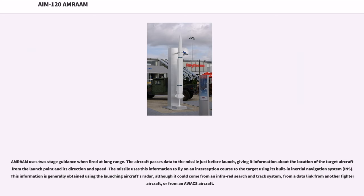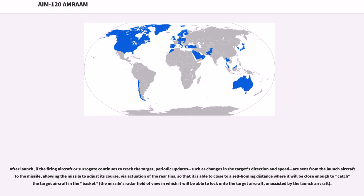AMRAAM uses two-stage guidance when fired at long range. The aircraft passes data to the missile just before launch, giving it information about the target aircraft's location, direction, and speed. The missile uses this information to fly on an interception course using its built-in inertial navigation system (INS). This information is generally obtained using the launching aircraft's radar, though it could come from an infrared search and track system, a data link from another fighter, or from an AWACS aircraft. After launch, if the firing aircraft continues to track the target, periodic updates on the target's direction and speed are sent to the missile, allowing it to adjust its course via rear fins to close to a self-homing distance.